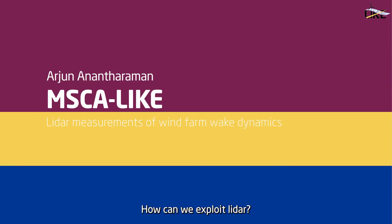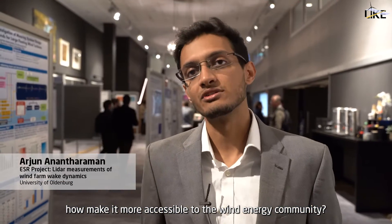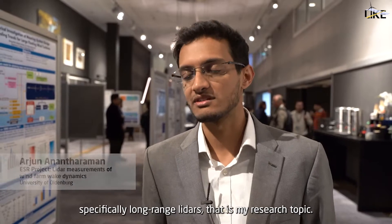How can we exploit LiDAR to make it more accessible to the wind energy community, specifically long-range LiDARs? That is my research topic.